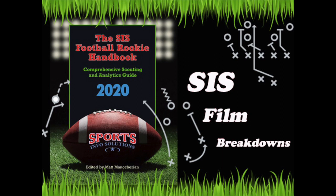Hey everyone, my name is John Todd and welcome back to SIS Film Breakdowns. This next episode in our post-draft video series is on former Alabama edge rusher and Rams third round draft pick Terrell Lewis.